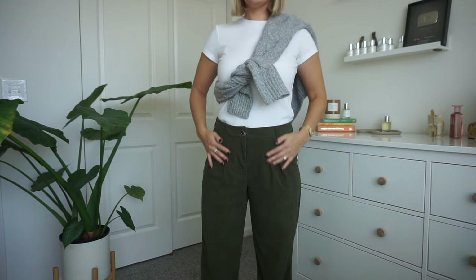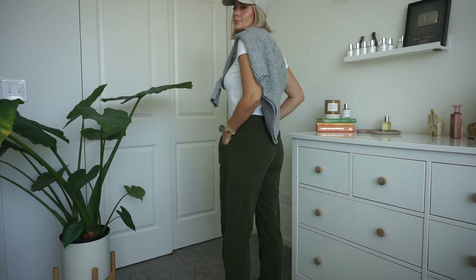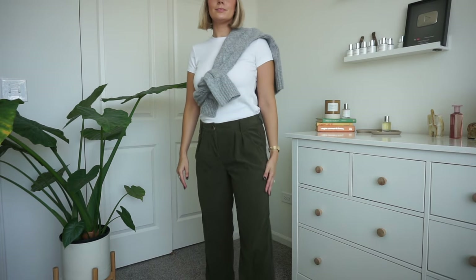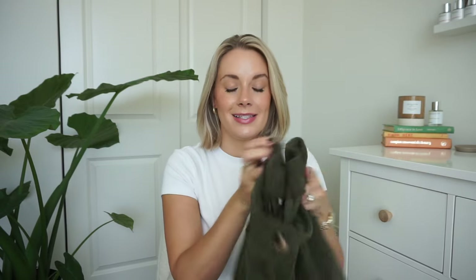These corduroy pants were on my fall wish list and when I saw them I had to get them. They're cropped, which is so cute to wear with clogs. The olive green is stunning. The stretch on these is unbelievable — they feel like sweatpants. They're a mid-rise, very stretchy, probably the most comfortable corduroy pants you'll ever get. They have a bungee waist, belt loops if you want to add a belt, and small side pockets. I got these in a small and they fit perfectly.